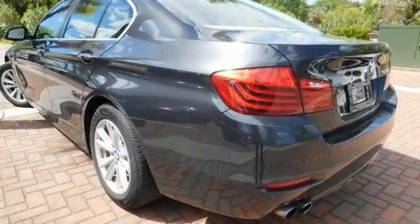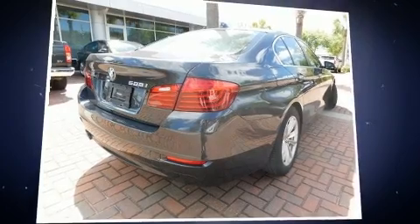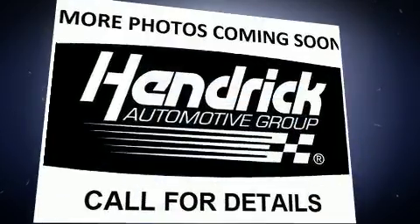A turbocharger further enhances performance while also preserving fuel economy. Top features include front bucket seats, leather upholstery, power trunk closing assist, an automatic dimming rearview mirror, automatic temperature control, and remote keyless entry.